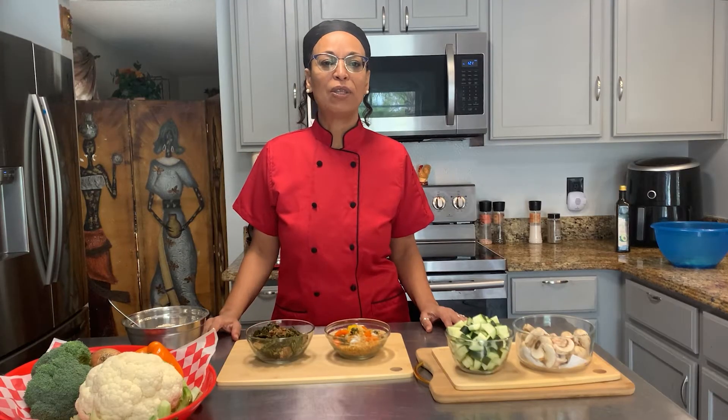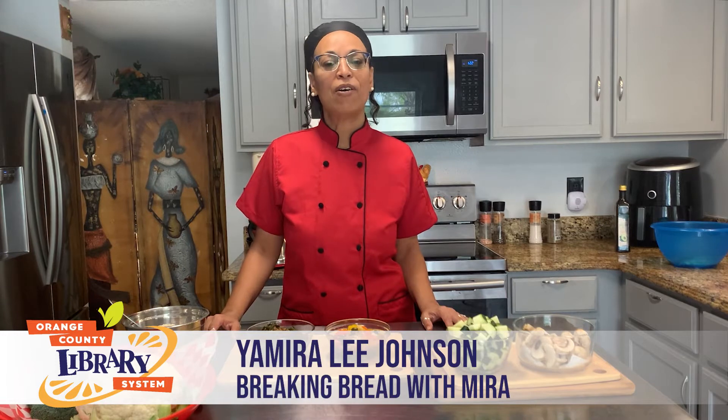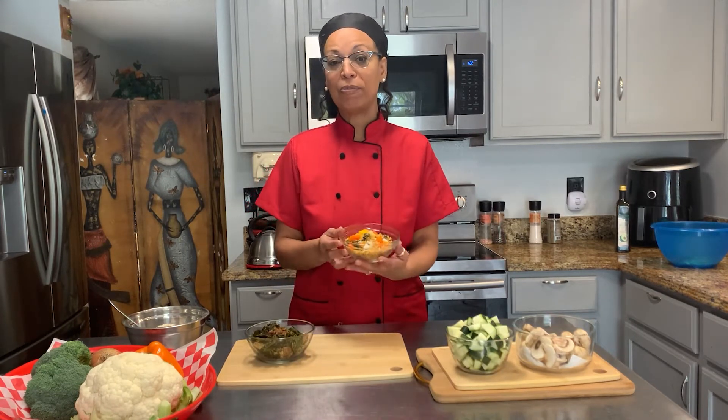Hello, friends of the Orange County Library, welcome. My name is Yamira Lee Johnson, I'm a holistic life coach and wellness chef, and today I'm going to share with you easy and simple steps on how to get the kids involved in the meal prepping process while they learn about nutrition and how to prep their favorite ingredients.